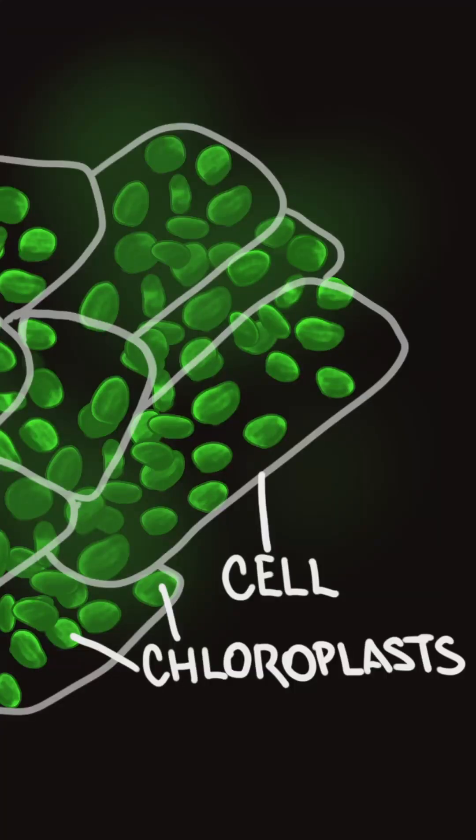Plant cells contain structures called chloroplasts, which contain chlorophyll, a green pigment that gives leaves their green color. Most importantly, chlorophyll has the ability to capture energy from light.